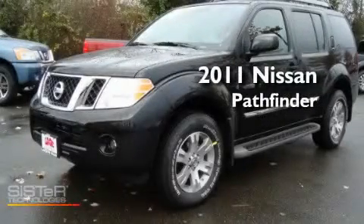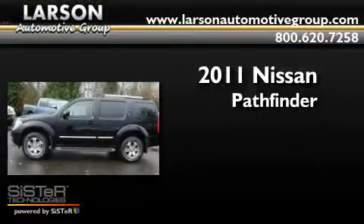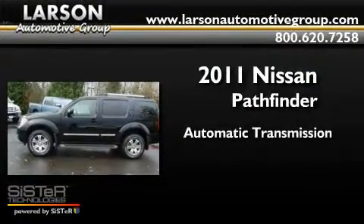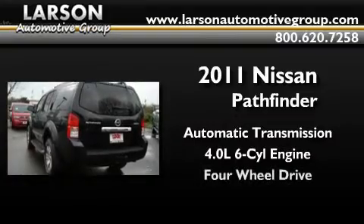This is a brand-new 2011 Nissan Pathfinder. This SUV has an automatic transmission, a 4.0-liter V6, and the added capability of four-wheel drive.